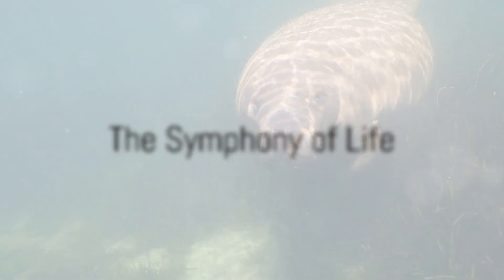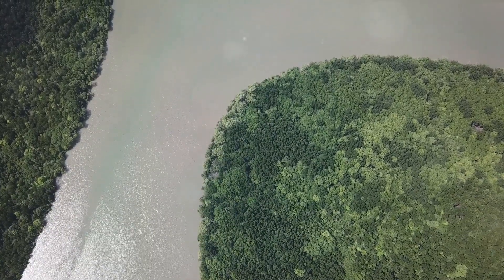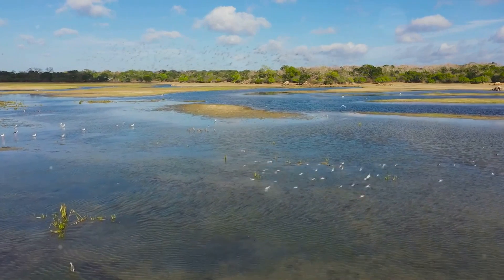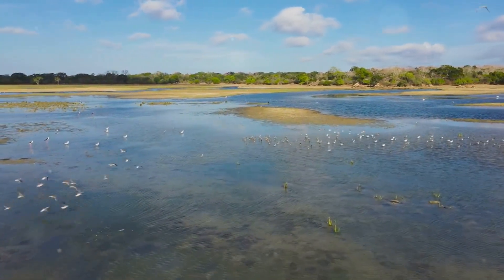In essence, the Indian River Lagoon is more than just a body of water. It is a symphony of life, a testament to the intricate balance of nature — a place where every element, from the smallest plankton to the largest manatee, contributes to a grand ecosystem that is as captivating as it is complex.